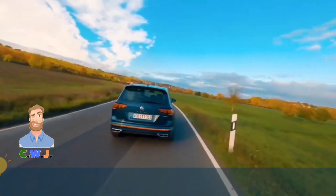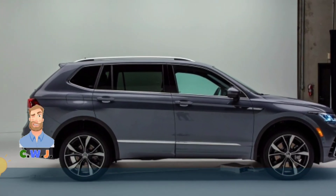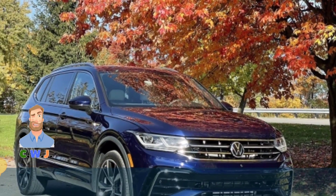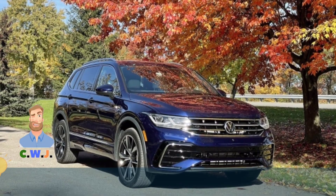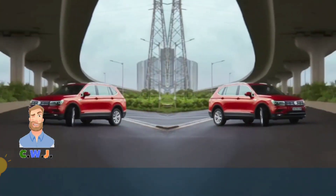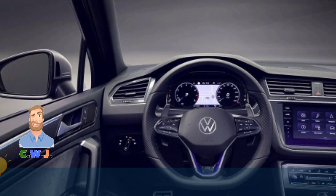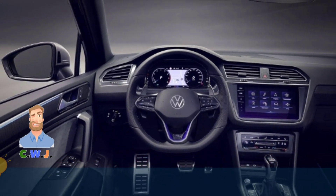The SEL is going to cost at least $32,000 and rises up to $37,000 with the R-Line and AWD. Features for the 2023 VW Tiguan SEL include 19-inch wheels, remote start, navigation, and a heated steering wheel. The R-Line adds leather seats with heating and ventilation, more speakers, and a 360-degree camera.